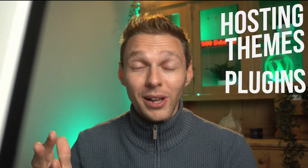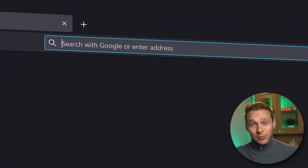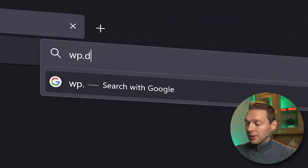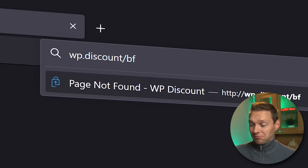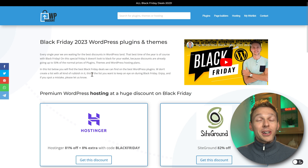Black Friday — everything WordPress from hosting to themes to the best plugins. Let's dive in right now. You can find all the deals I'm talking about at wp.discount.bf. Here we are on the Black Friday page.